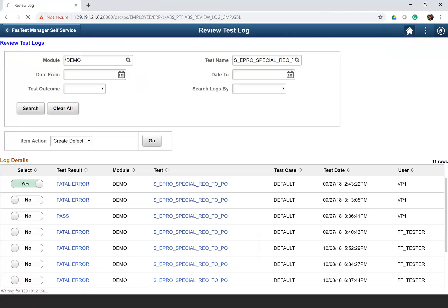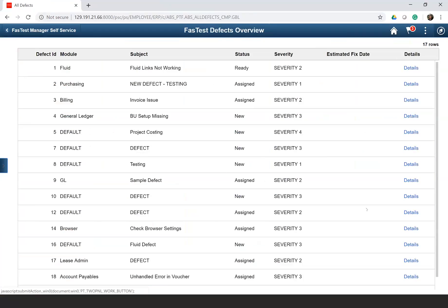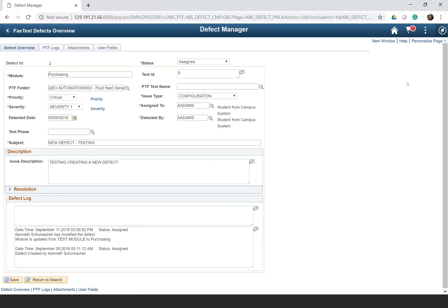That was the defect manager. Now let's see the Managed Defect tile. This feature allows you to view and track all defects in one place. These are the defects that have been created, showing the defect ID, modules, and whatever was entered in the defect manager. If you click any of them, it will open up the defect manager. And every time you update any field, the assignee gets an email notification for the changes made to that defect.